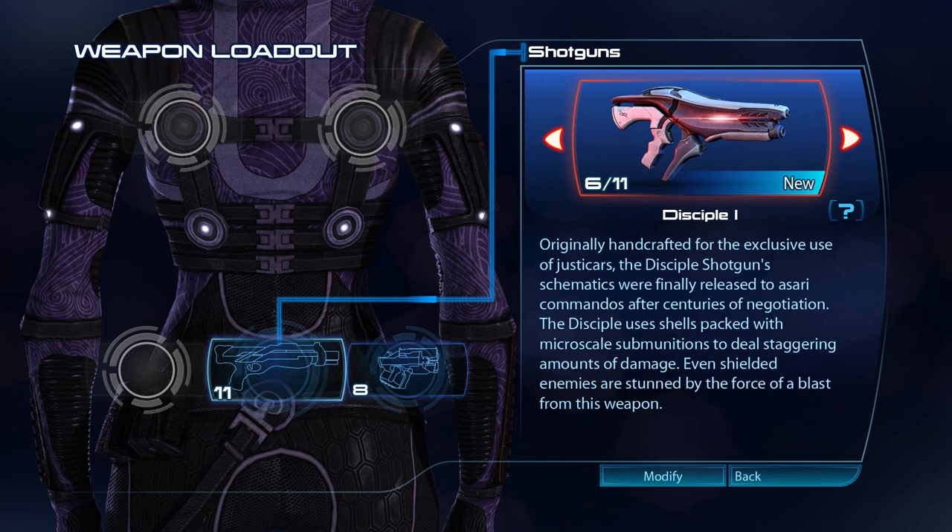Originally handcrafted for the exclusive use of Justicars, the Disciple shotgun's schematics were finally released to Asari Commandos after centuries of negotiation. The Disciple uses shells packed with micro-scale sub-munitions to deal staggering amounts of damage. Even shielded enemies are stunned by the force of a blast from this weapon.